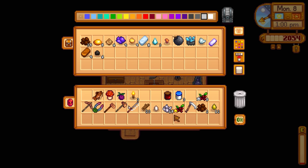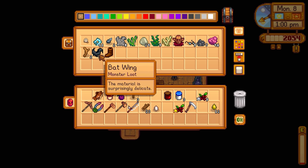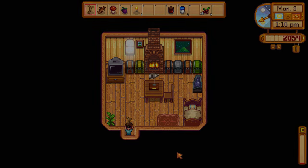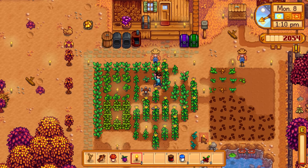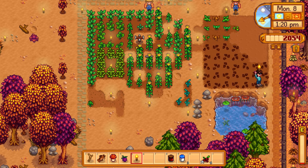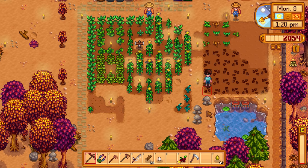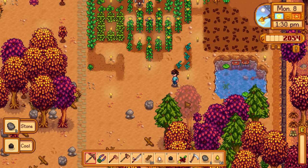Let's put up the coal, shredded quartz, clay, and torches. I'll get the driftwood for Leah if we come across her - apparently she likes it, either that or someone's trolling me. These torches must have gotten removed when we made room for the foraging things. Pierre closes around four or five so we have a little time.